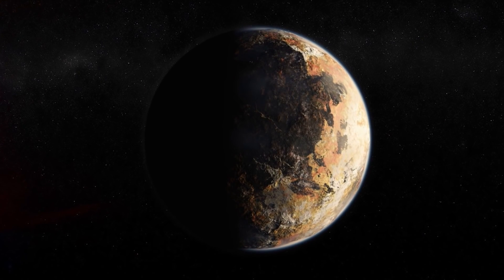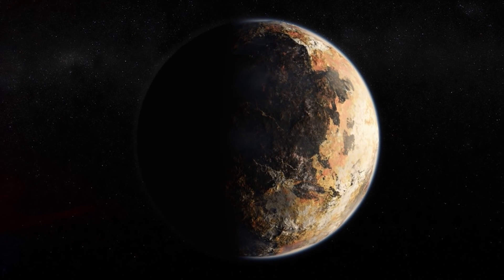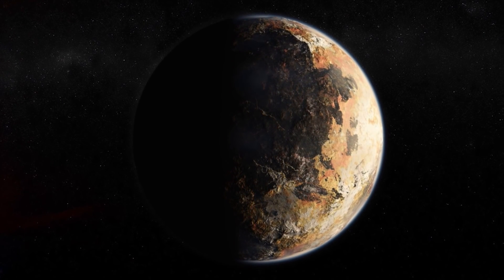Now, it must be said that this extended mission is pending approval by NASA. The New Horizons team will have to submit a formal proposal to the space agency later this year. But New Horizons still has a long way to go — the spacecraft will fly by its Kuiper Belt object on January 1st, 2019, which means you've got plenty of time to start planning that Kuiper Belt object-themed New Year's party for 2018.